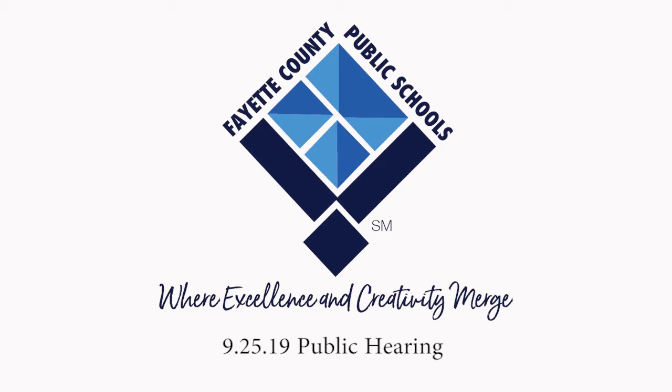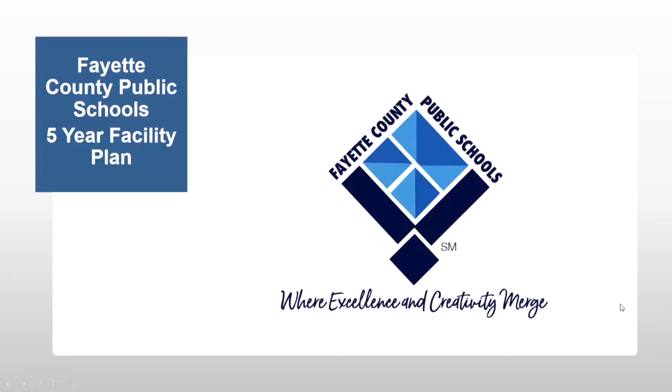We'll begin a presentation going through projects we have completed out of our five-year facilities plan since 2013. The facilities plan is developed in conjunction with the State Department of Education — we go through with our facilities department, our architect, and our facilities consultant from the DOE to create it. A review team visits several areas, then it's approved and submitted to the Board of Education for approval.